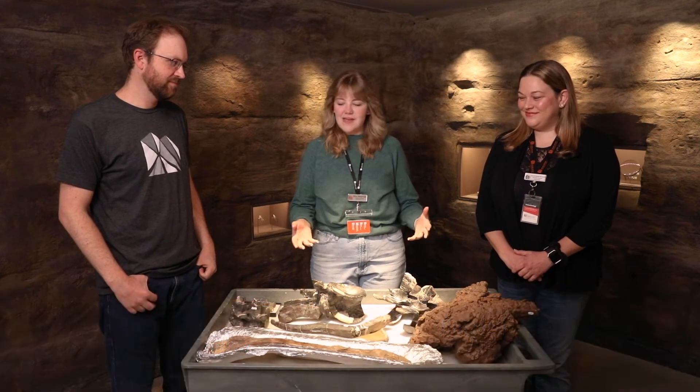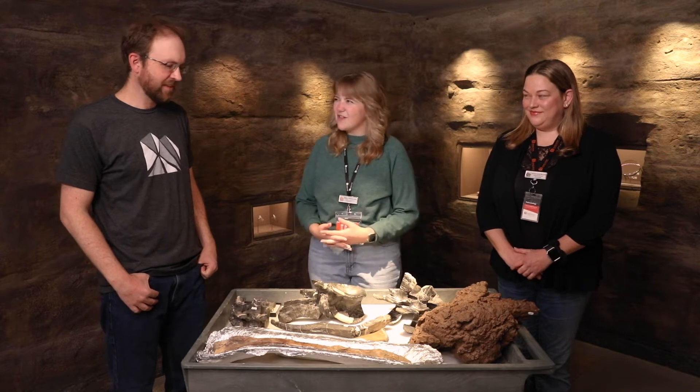Hey everyone! I'm here with some of our paleontologists, Carrie and Randy. We've got some paleopathology specimens out here on the table. Can you tell me a little bit about what that means, paleopathology?